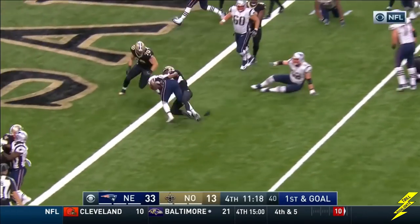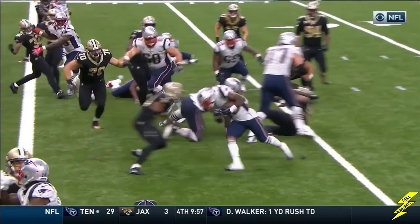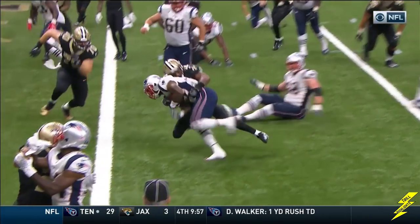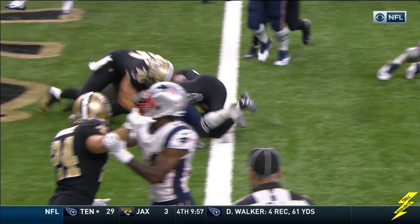Here's the run, and a flag out and into the end zone. Ball comes out. New Orleans can get this ball. The question is, you might see he's crossed the plane too. It's a touchdown.